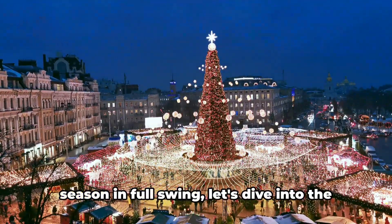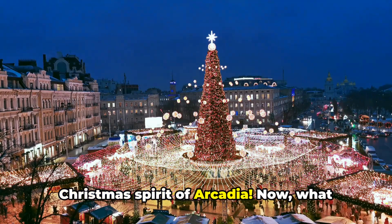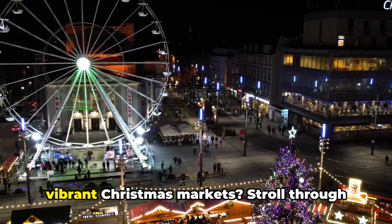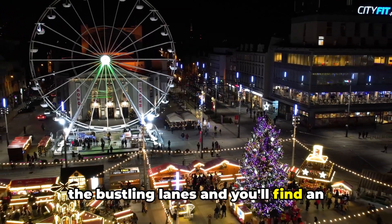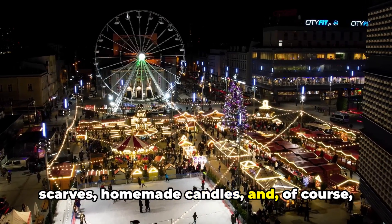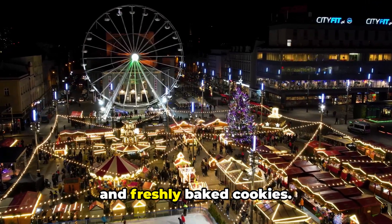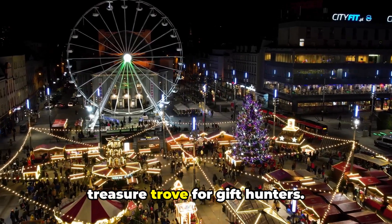Welcome back, folks. With the holiday season in full swing, let's dive into the Christmas spirit of Arcadia. What better place to start than the city's vibrant Christmas markets? Stroll through the bustling lanes and you'll find an array of stalls brimming with festive goodies — handcrafted ornaments, warm woolen scarves, homemade candles, and of course, the irresistible aroma of hot mulled wine and freshly baked cookies. It's a feast for the senses and a treasure trove for gift hunters.